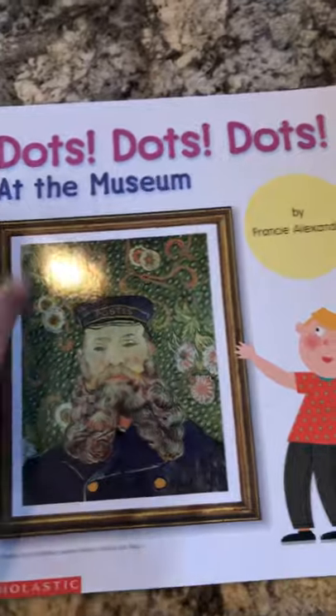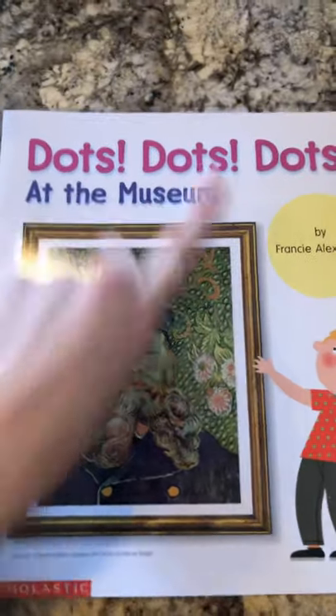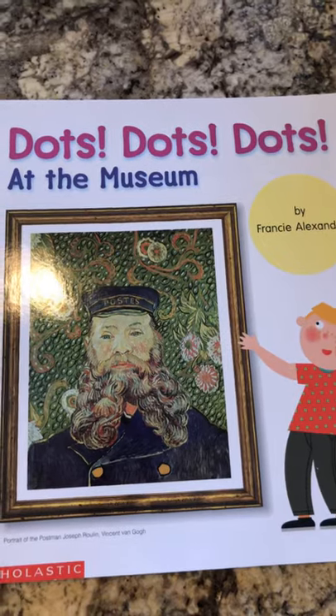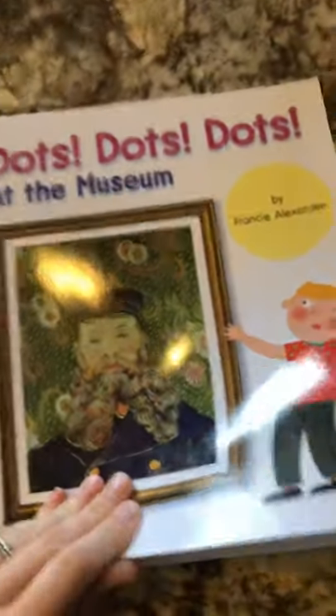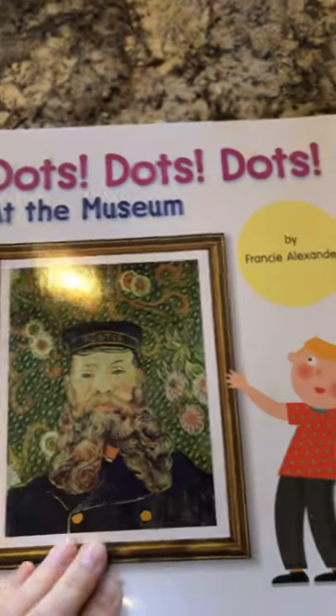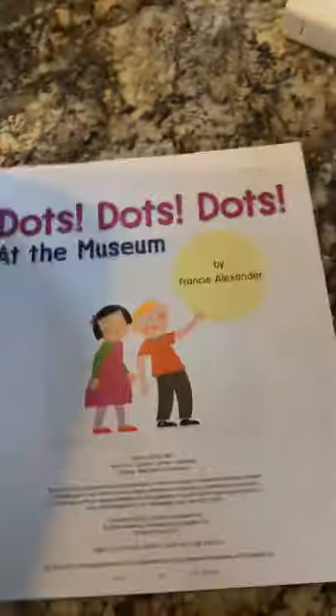Before we get started, what does 'dot' start with? What sound? D, D, D. It starts with a D — and what letter makes the D sound? We have two people in our class whose name starts with that letter. It is D. Alright, let's get into the book.